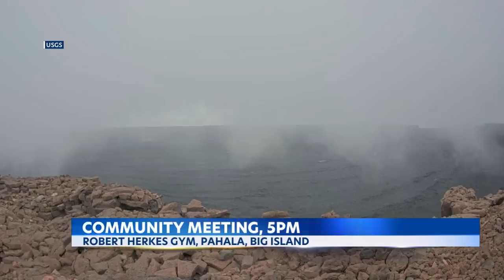The Hawaiian Volcano Observatory and the Hawaii County Civil Defense are holding a community meeting starting at 5 this evening at the Robert Herx Gym in Pahala to keep residents updated on what they need to know.